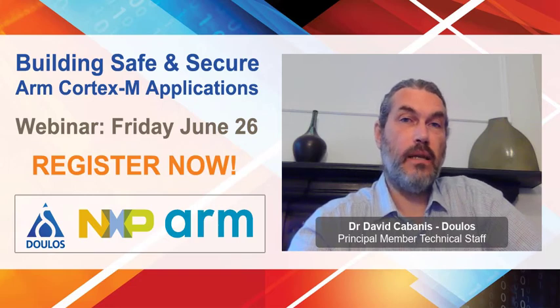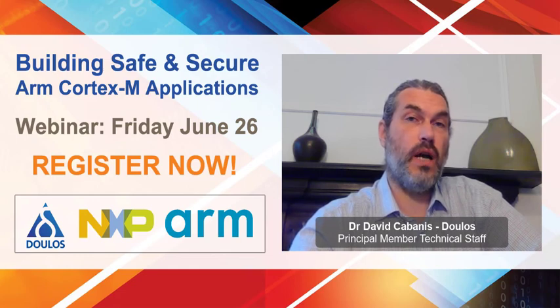In the second half of this presentation, I will demonstrate the creation of a secure based application using MCUXpresso, taking you through the MCU initialization steps and the use of ARM's CMSIS library to ensure the safe transition between the secure and non-secure worlds.